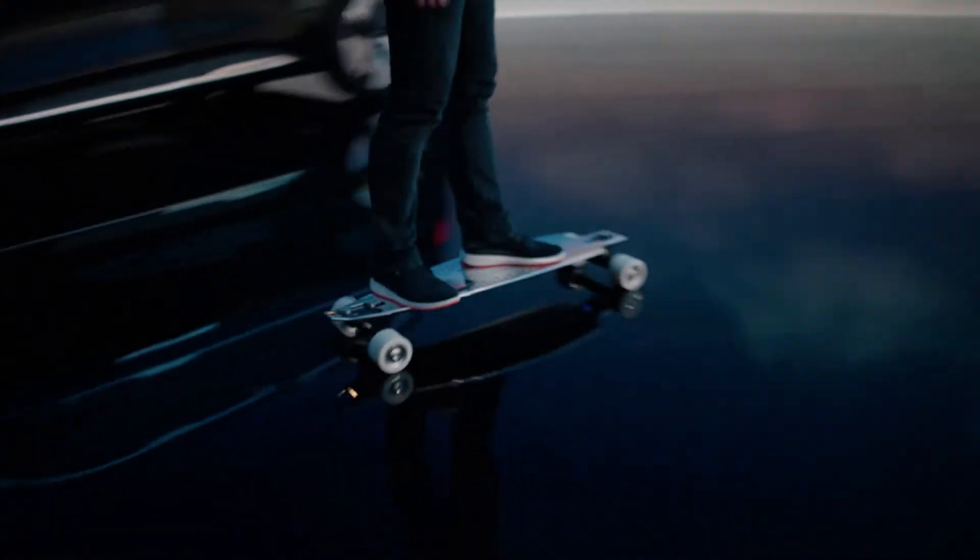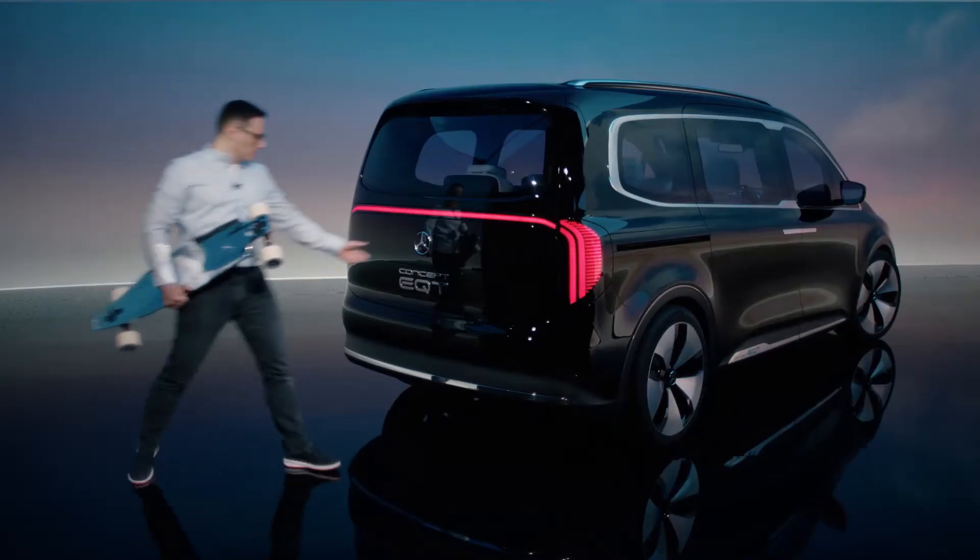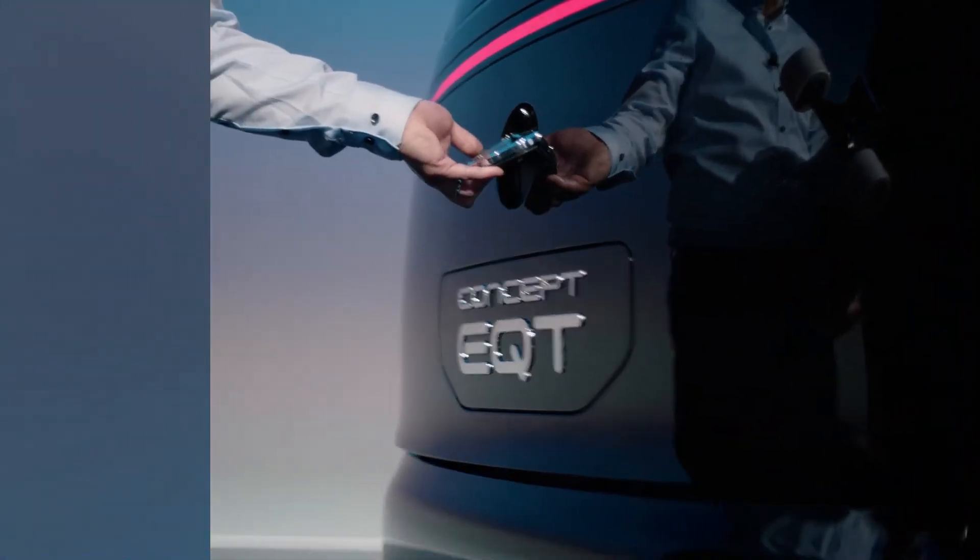How cool is that? Anyone who ever skateboarded wants to be as cool as Tony, and as we have seen, he also has good taste in cars.